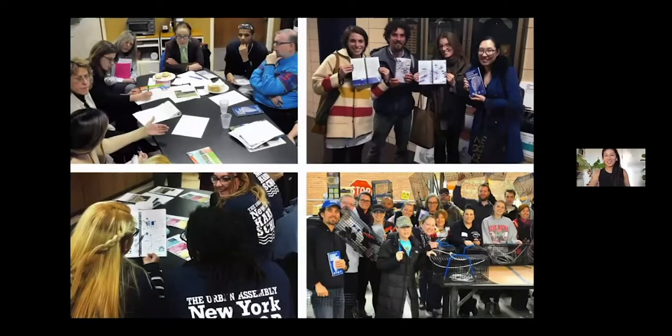Here's a photo of people from SCAPE and Rebuild by Design holding up the manual, and students using and consulting the manual at the New York Harbor School.